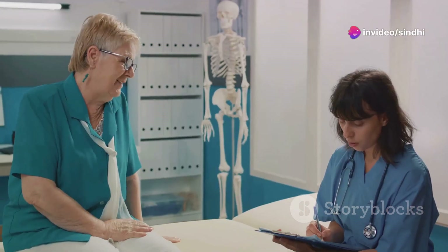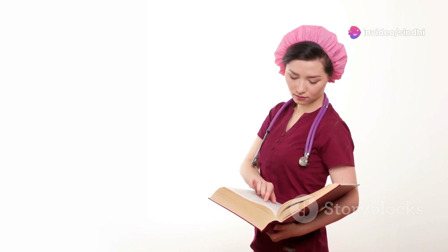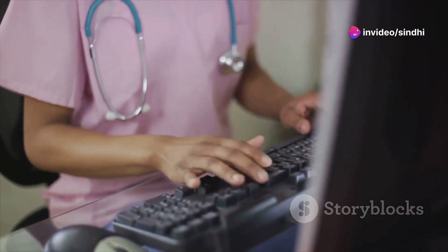Now on to preparation. I can't stress enough the importance of practice. Begin with the basics of medical English, then gradually move to past OET papers and simulate real test conditions. Remember, practice is what bridges the gap between learning and performing.